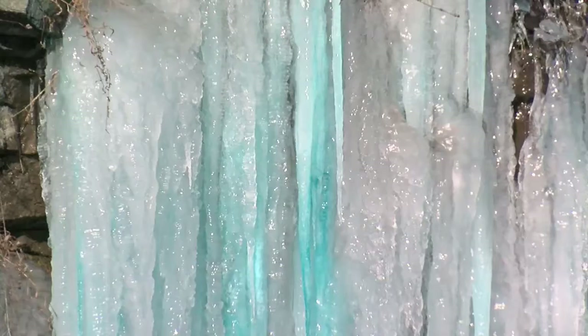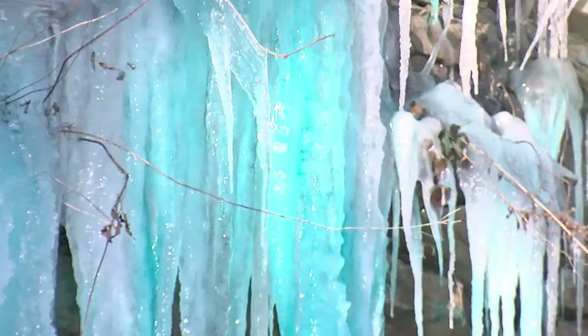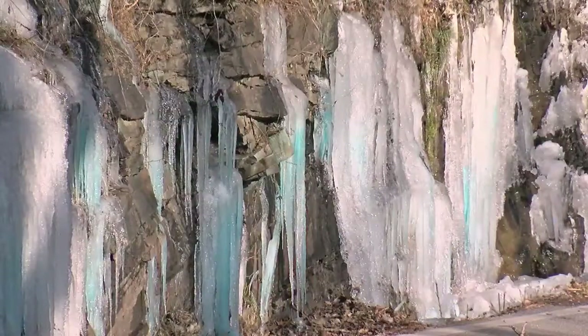Whether it's dissolved copper or not, W Road drivers are enjoying their own winter wonderland. Everyone thinks it's pretty cool. Dr. Dabney held on to that sample for us to run some tests.